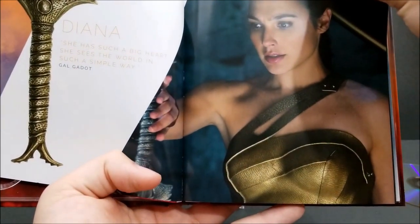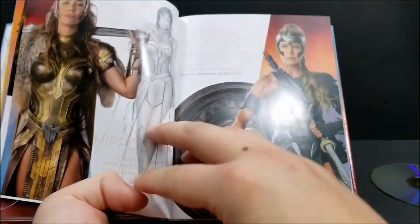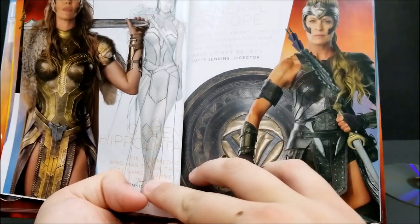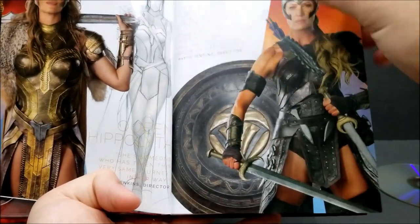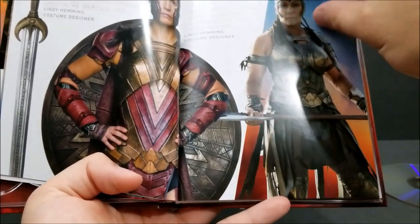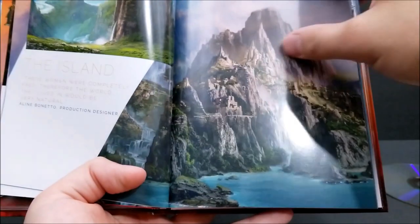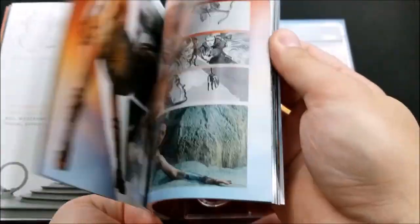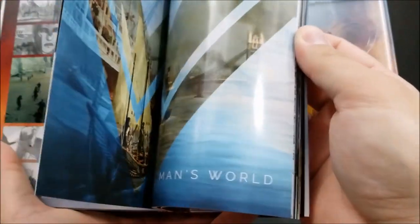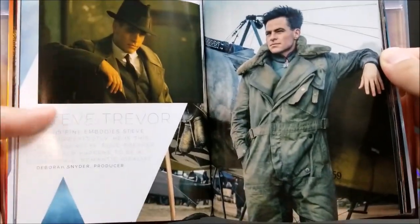There's some stuff about Gal Gadot as Wonder Woman, some nice photo artwork of the armor and how the artists made some of the clothing. Pretty cool stuff in here — very nice pictures. Pages and pages of content, including storyboard art and some pictures of Chris Pine as Steve Trevor.